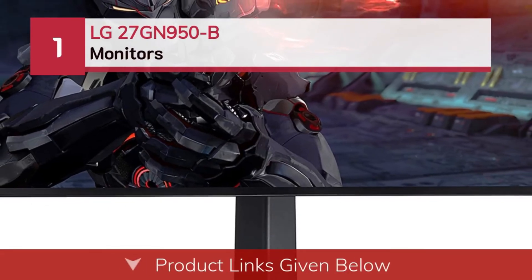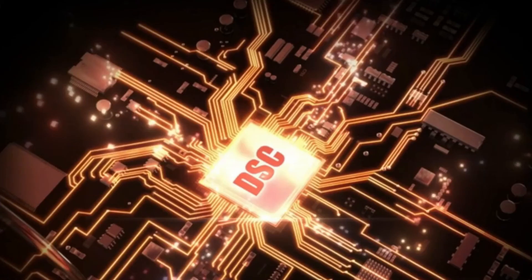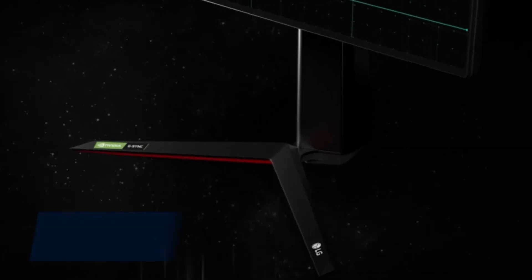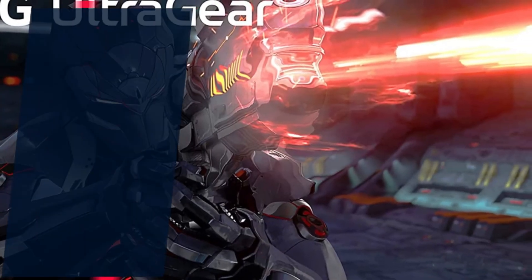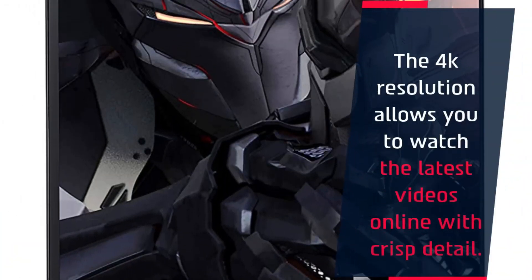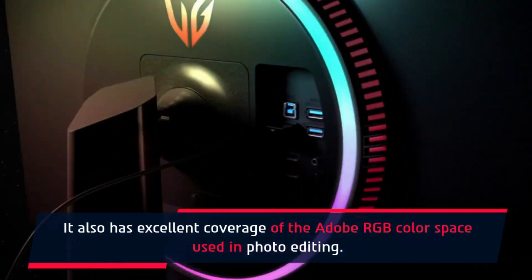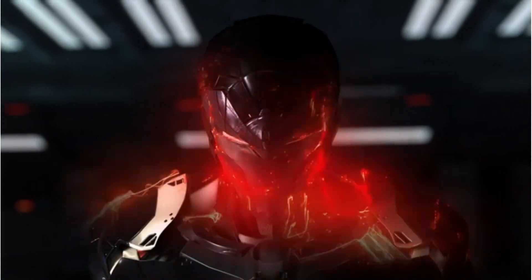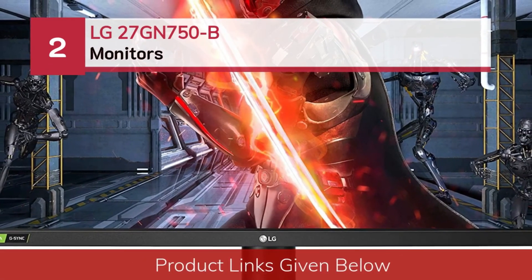Number 1: the LG 27GN950B monitor. The LG 27GN950B is a great monitor for most uses. It's impressive for gaming because it has an incredible response time, FreeSync support, G-Sync compatibility, a high 160Hz refresh rate, and VRR support to reduce screen tearing. The 4K resolution allows you to watch the latest videos online with crisp detail. It also has excellent coverage of the Adobe RGB color space used in photo editing.